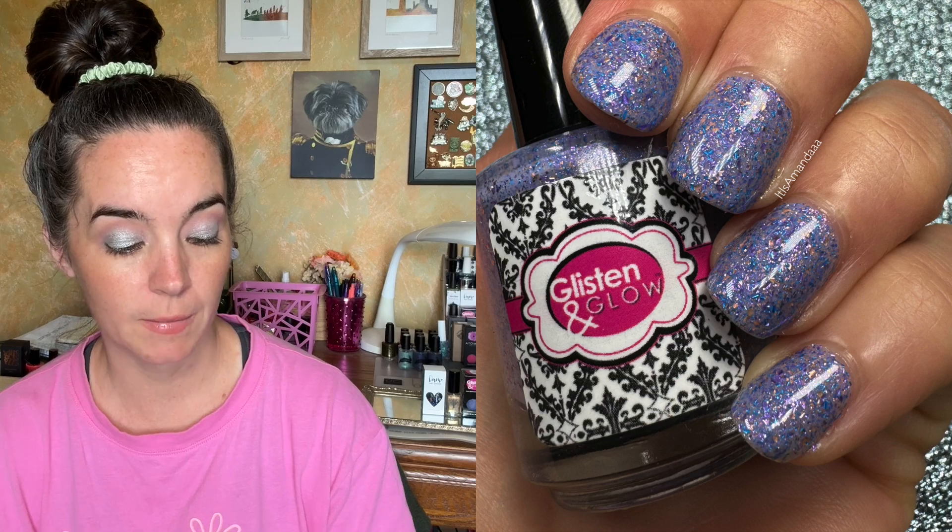Next we have a polish from Glisten and Glow called Mabel Sable Label, and this is an Animal Crossing nail polish. My daughter loves Animal Crossing. I'm not a video game person myself, but I do have some I enjoy for nostalgia — my brother and I played Sonic when I was little. Mabel Sable Label is a light purple crelly polish loaded with blue, purple, and copper metallic flakes. The copper gives kind of a rose gold vibe.